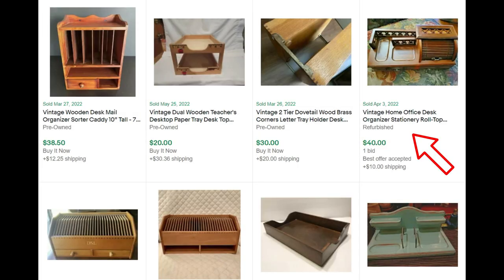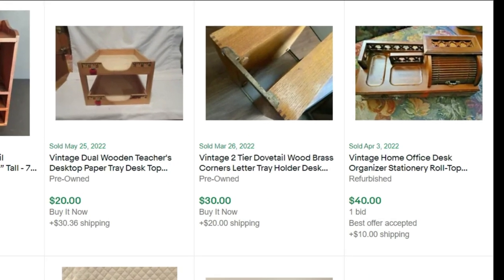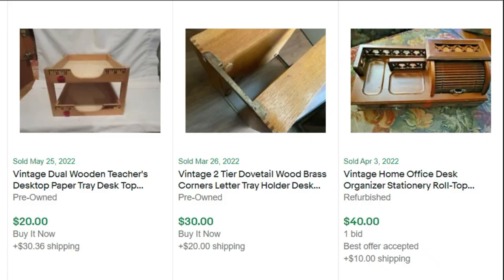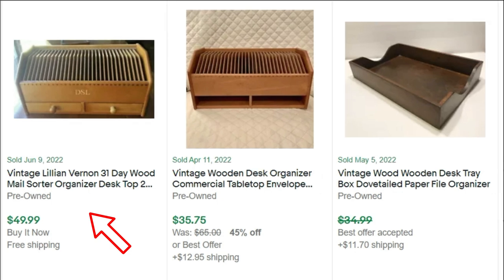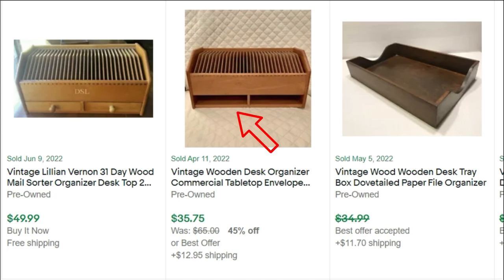And on the far right, this home office desk organizer for stationery — I think these are kind of a valet perhaps for men on their dresser top for their watch and accessories. Sold for $40 with one bid. A vintage Lillian Vernon — I have seen these, haven't you seen these in the wild? This one has 31 days marked on it and sold for $49 with free shipping, probably $15 for shipping. And then a wooden desk organizer tabletop — another one with days on it — missing the drawers, but still sold for almost $36.